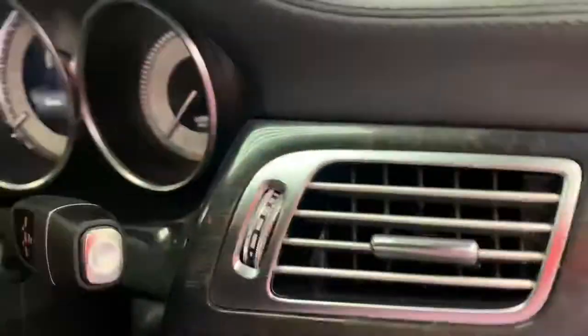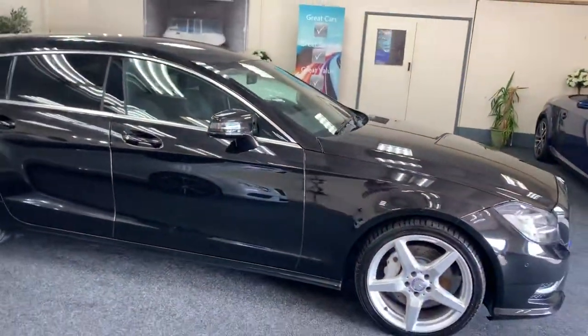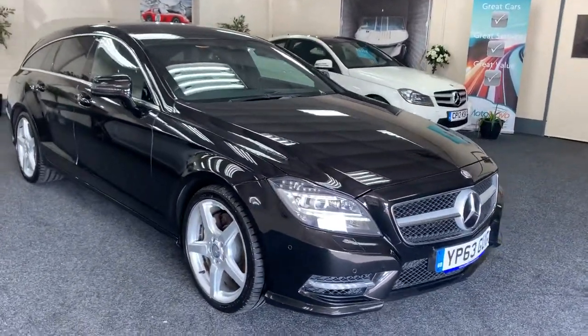It comes with full service history and lots of invoices. We'll do a fresh service on the car, put a new 12-month MOT on it, and provide six months nationwide warranty.